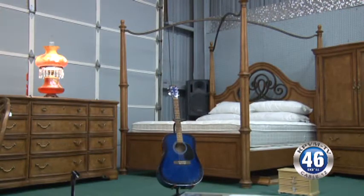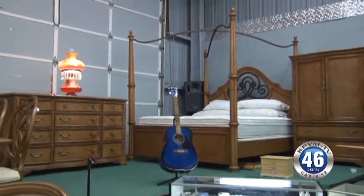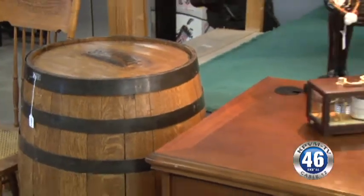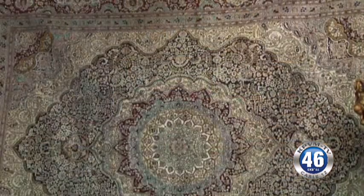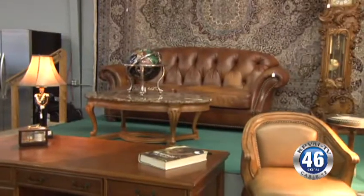So is this all from one estate? No, you're looking at probably five or six different estates. We kind of combine a little bit of the best from each one to an auction like this. I know that we're standing in front of a silk rug right here. That silk rug is about 13 by 18 feet, and I know they purchased it a few years ago for $4,600. It's just a gorgeous rug.